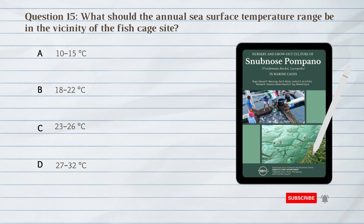Number 15. What should the annual sea surface temperature range be in the vicinity of the fish cage site? D. 27 to 32 degrees Celsius. The annual sea surface temperature range should be 27 to 32 degrees Celsius in the vicinity of the fish cage site.